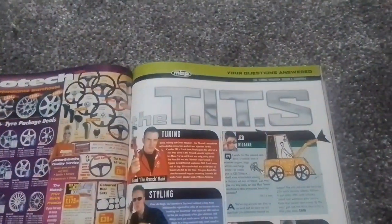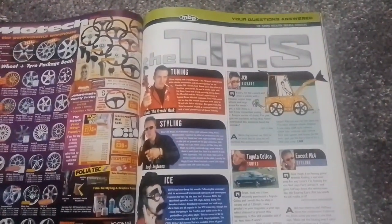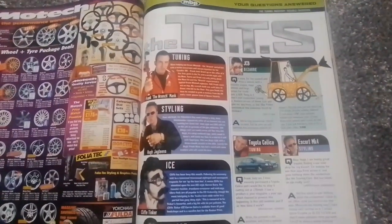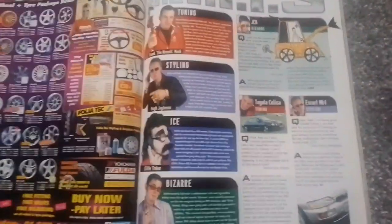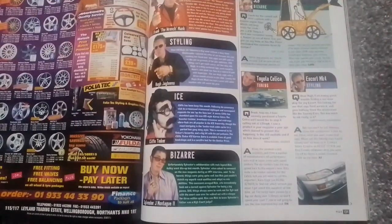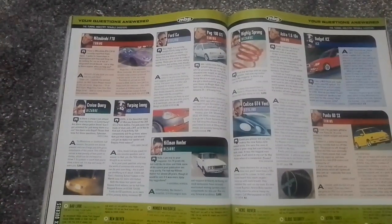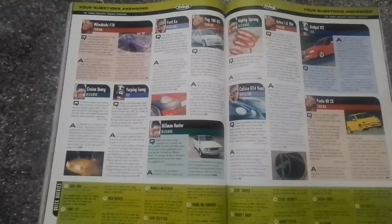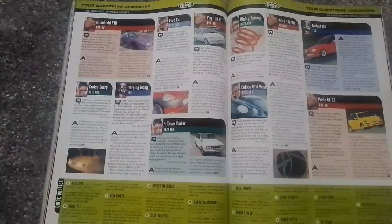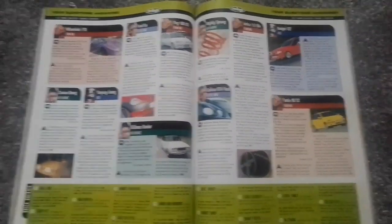Before moving on to the TITS — the Tuning Industry Troubleshooters. So you've got Frank the Wrench, Manc, Hugh Jaitins, Style and Expert, Cliff Tinker, and Sylvester J. Montenu II. This is where readers wrote in with queries relating to cars, cruising, ICE, safety — you name it.